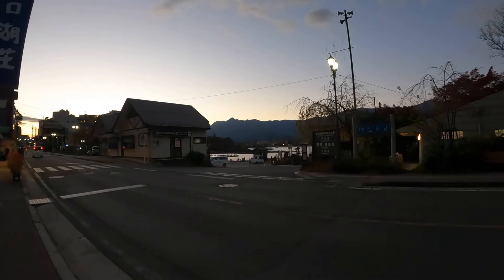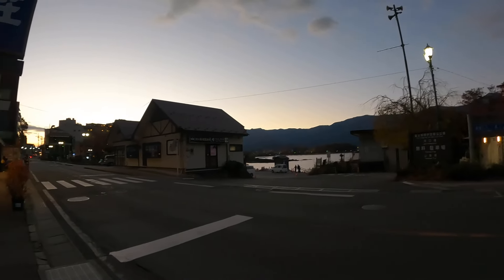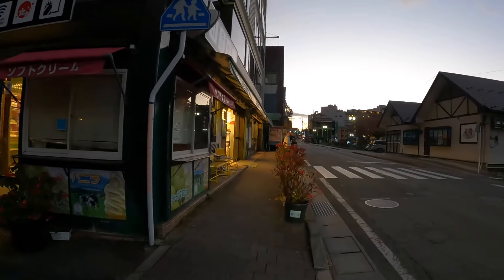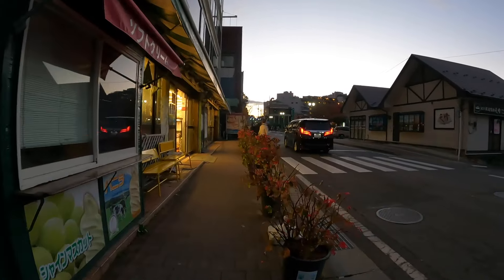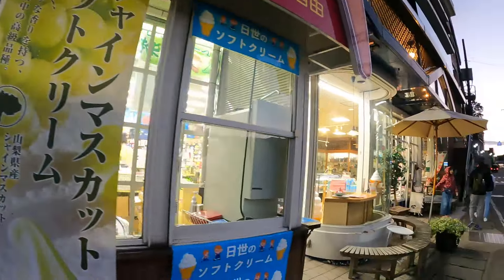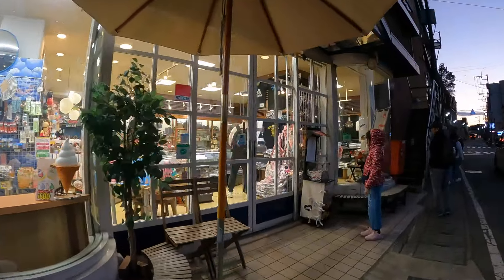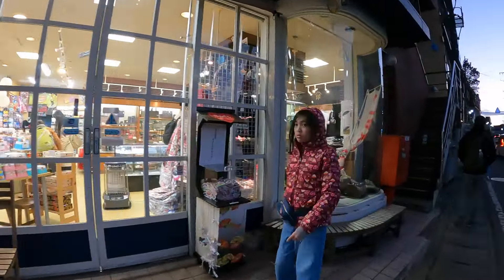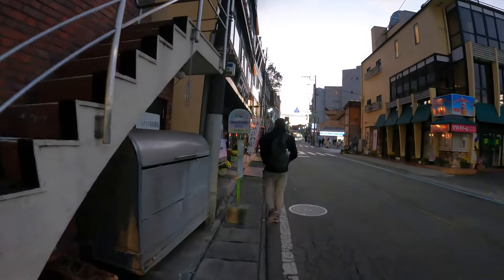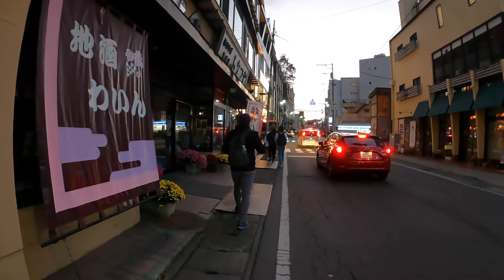It's 4:44 pm and the bus that will take us back to Tokyo leaves at 6:20 pm, so we need to get back to the station soon. It was getting very cold and all the local buses were jam-packed with tourists, so we decided to just walk back to the station, which took us around 10 minutes. By the way, the town of Fujikawaguchiko is located in a much more elevated area, which makes it a lot colder here than Tokyo, so make sure you dress warmly when coming here during autumn and winter.